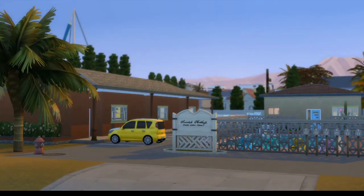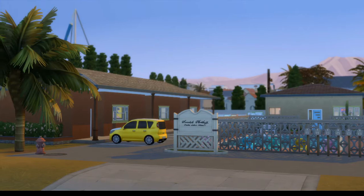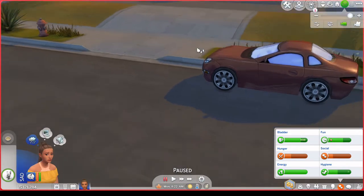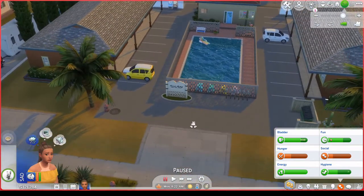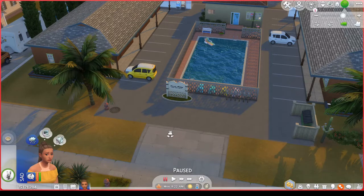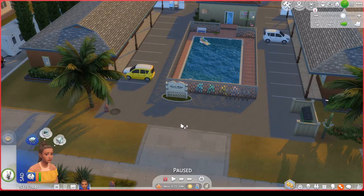Hey guys, welcome back to the channel, it's Love Sims here and we are back for a new episode in my current save file series. It has been so long since I last showcased a lot in my founder's save file, and that's because I'm typically working on anywhere from three to five save files at one time. Sometimes I have builder's block, especially when it comes to certain save files. I know what I want and what it's for in this particular save file — I really want to come hard like some of my other ones.